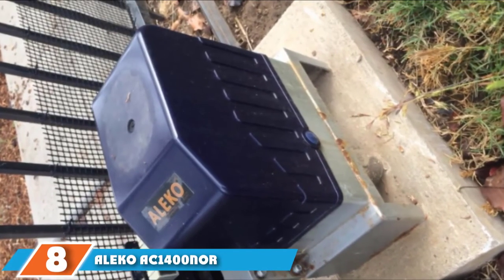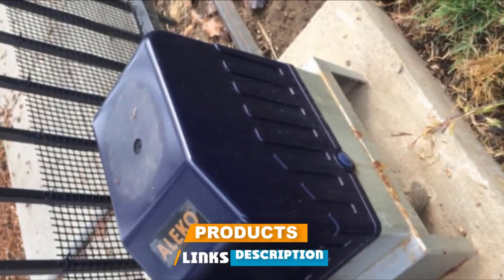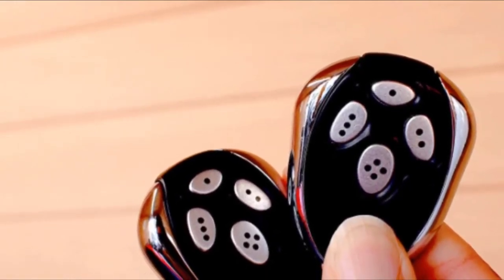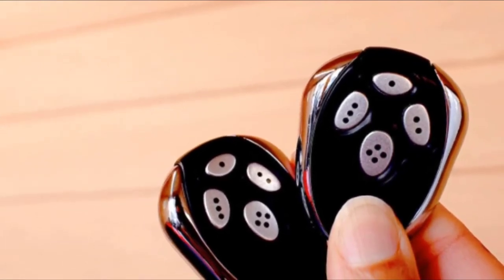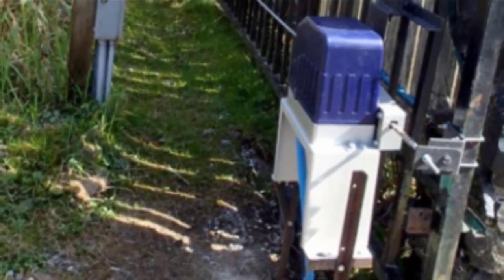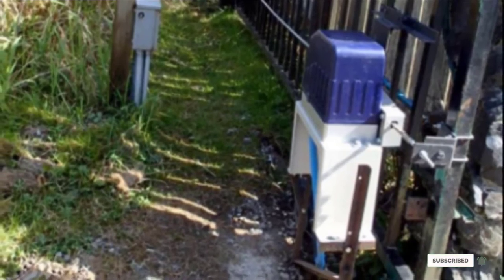The number 8 position is held by the Illico AC1400, a chain-driven sliding gate opener. This automatic gate opener can handle gates up to 40 feet in length and weighing up to 1,400 pounds, making it the most heavy-duty option on this list. It is built with rugged materials despite being surprisingly lightweight. The Illico AC1400 is a chain-link-driven automatic gate opener, so if you are looking for a chain-link type of gate, you can consider it.